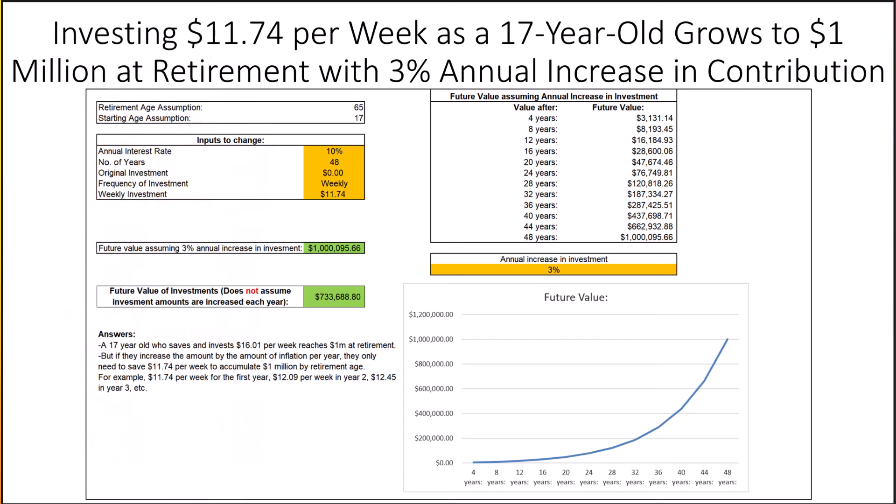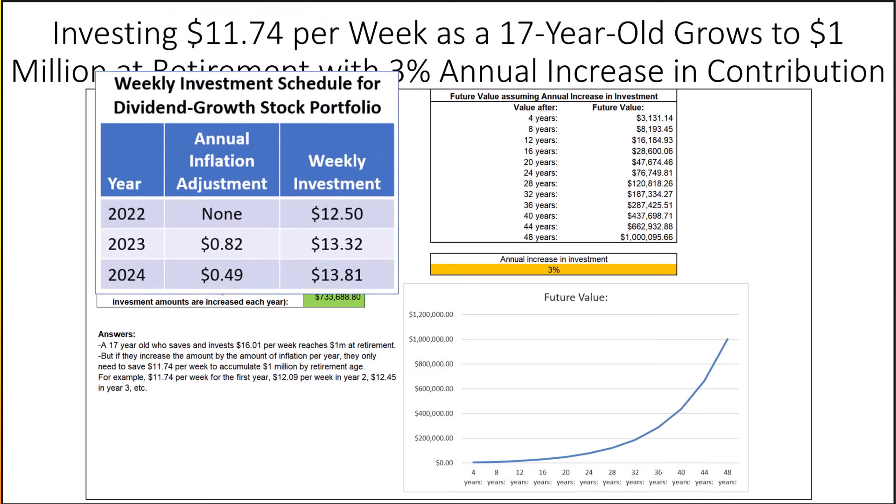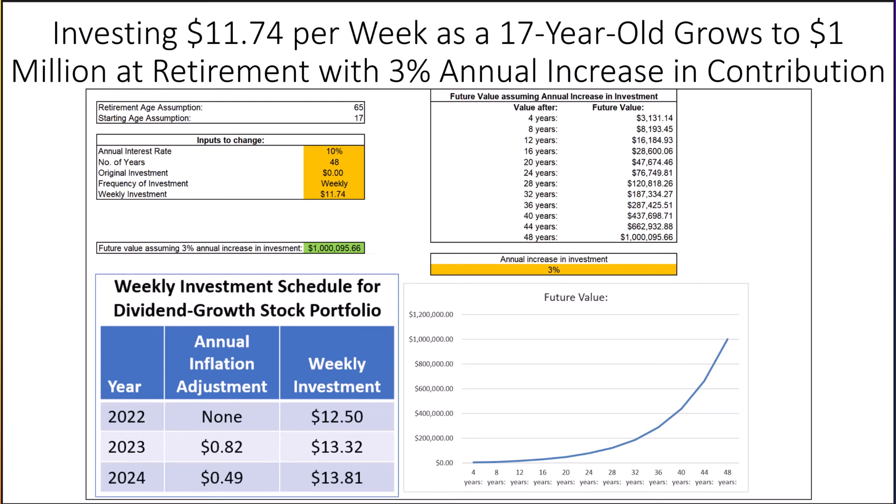I was wondering how much a young person — in this case, a 17-year-old — needed to invest per week to accumulate $1 million at retirement. It turns out it's only $11.74 per week. Since most people's annual salary increases by the rate of inflation, I assume contributions would increase by 3% each year — the historical rate of inflation — so in year two, that becomes $12.09 per week. For our classroom portfolio, in year two we boosted the weekly investment by $0.82 to $13.32, and in year three by $0.49 to $13.81 per week.